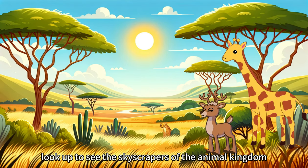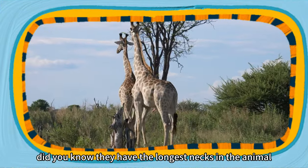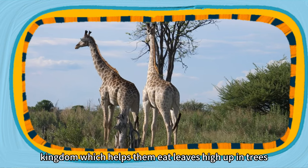First, look up to see the skyscrapers of the animal kingdom — the giraffe. Did you know they have the longest necks in the animal kingdom, which helps them eat leaves high up in trees?